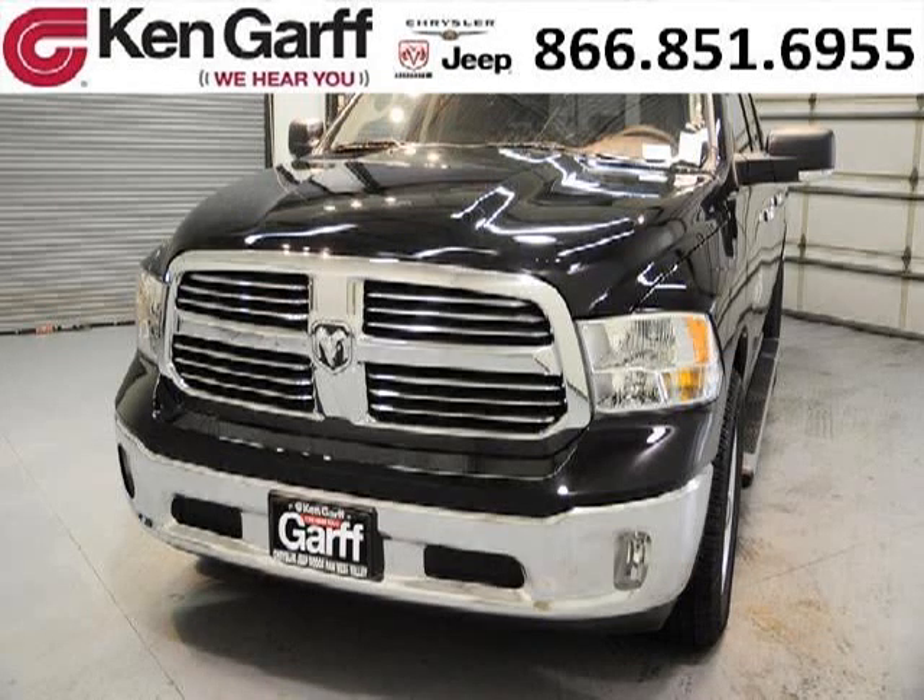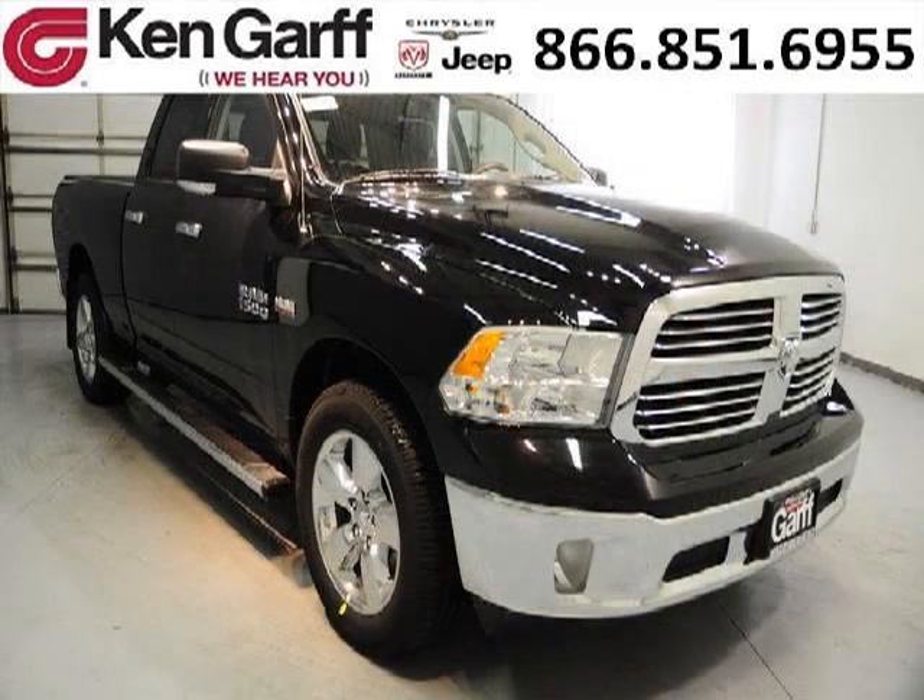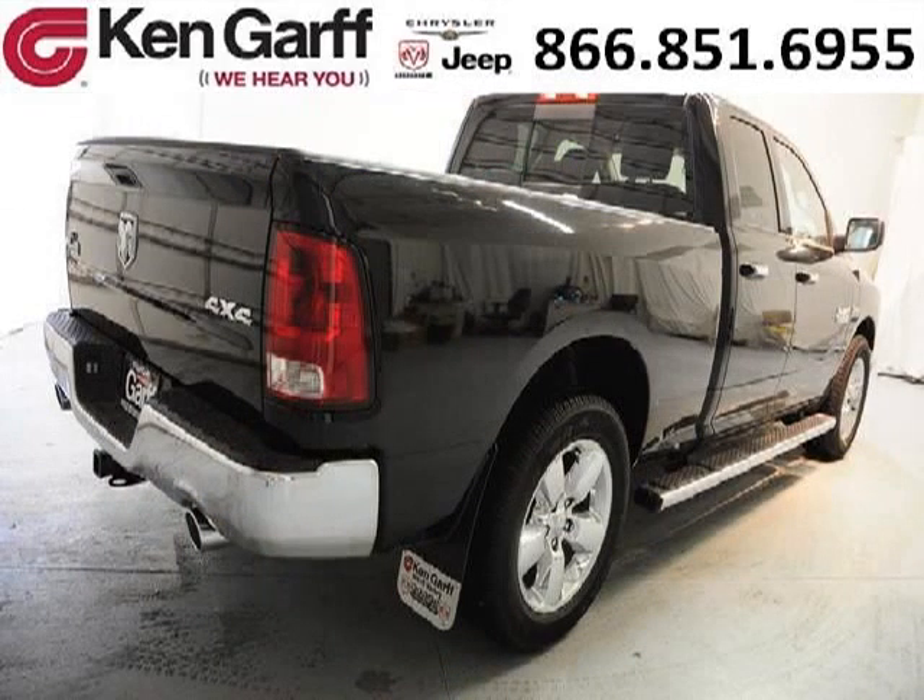Do you want to stretch your purchasing power? Take a look at this outstanding 2013 Dodge Ram 1500. This Ram 1500 would look so much better with you behind the wheel instead of sitting on our lot. And with climate control, automatic transmission, it's bound to sell fast.